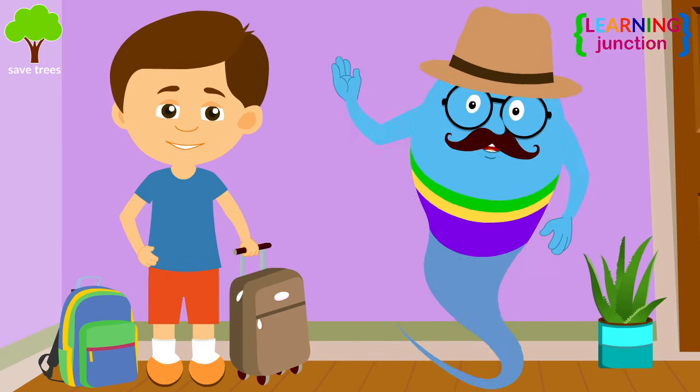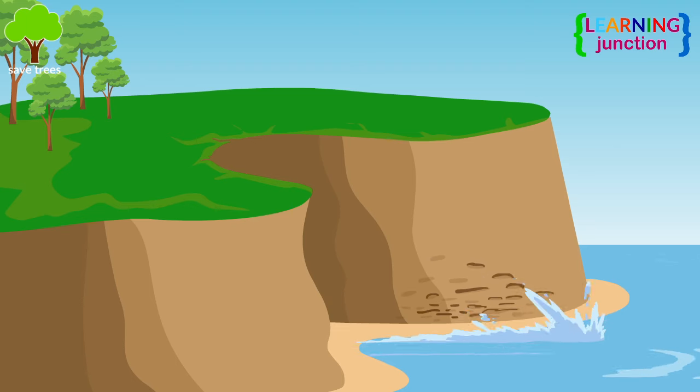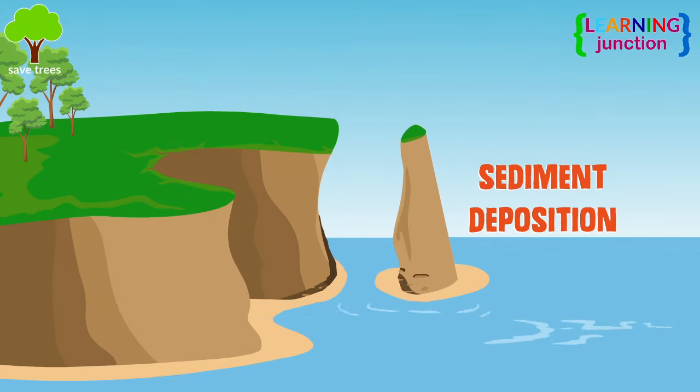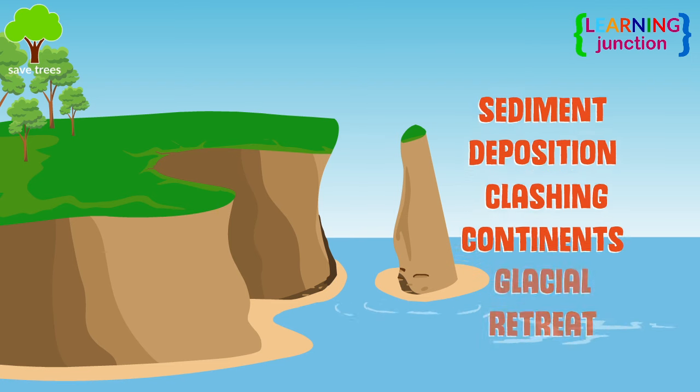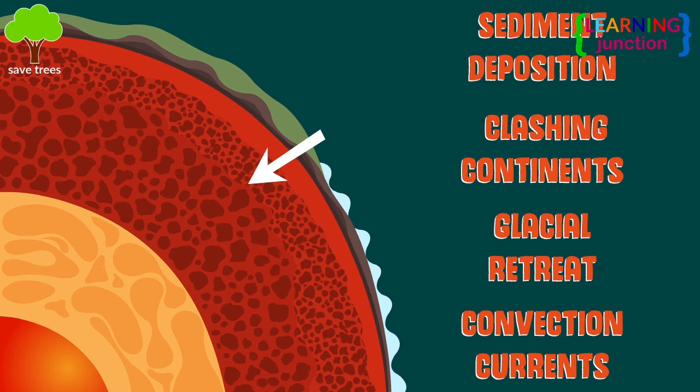Islands can be formed by so many processes, such as sediment deposition, clashing continents and glacial retreats. One of the most prominent ways in which they appear is through the convection currents of the mantle layer of earth.